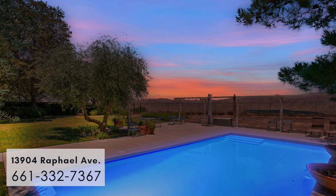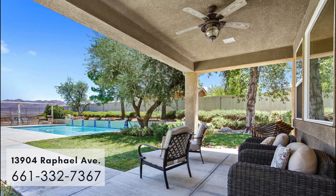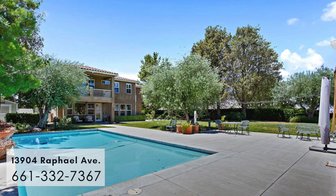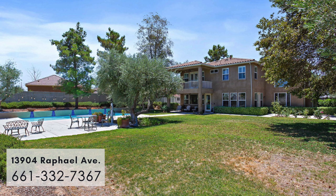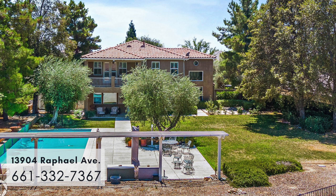The backyard is like being in a resort. It has a beautiful swimming pool with a raised waterfall. This backyard is great for having family gatherings and entertaining. It's lush, on a large lot.